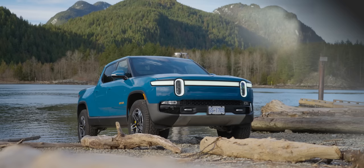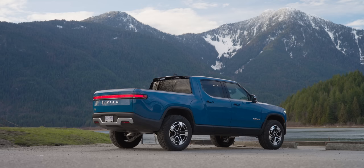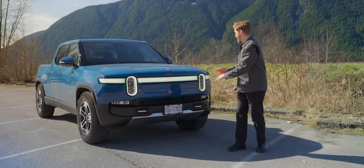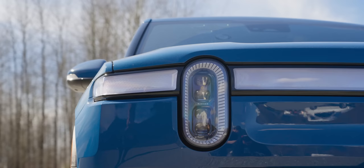The overall design I think is fantastic. I have never gotten as much attention for an electric car as this one right here — spare maybe the Taycan. Everyone absolutely loves it. Well, not everyone — some people think these look kind of stupid, but they are factually wrong.